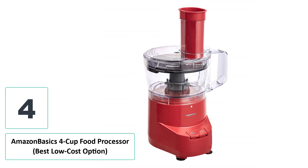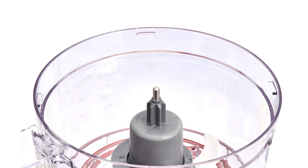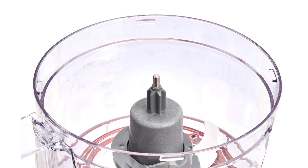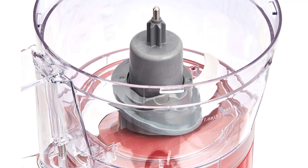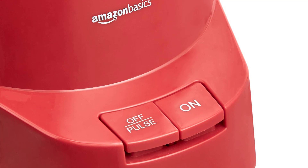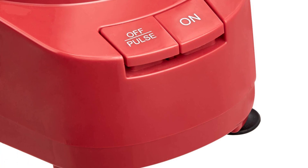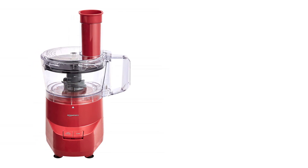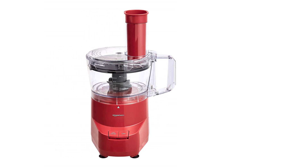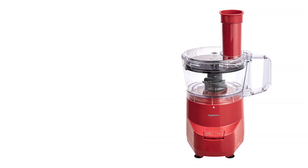Number four: AmazonBasics 4-Cup Food Processor — best low-cost option. AmazonBasics makes a ton of really great products at a huge discount. These no-frills options are often made with great materials, and while they are not the most aesthetically pleasing, they more than make up for that in overall value. The AmazonBasics 4-Cup Food Processor is no exception. Available in three colors, this food chopper will match almost any decor, and with the four-cup capacity it is well suited to almost any food project.